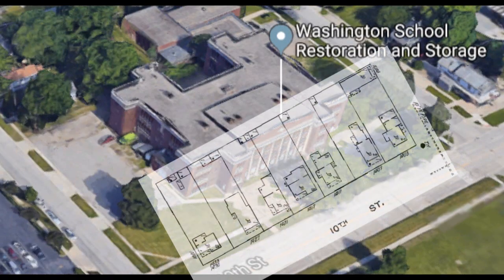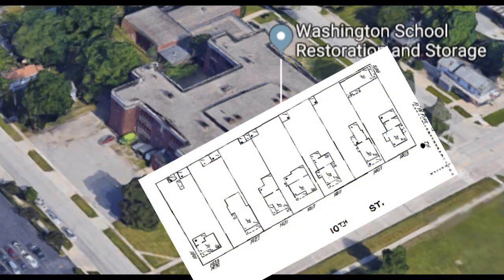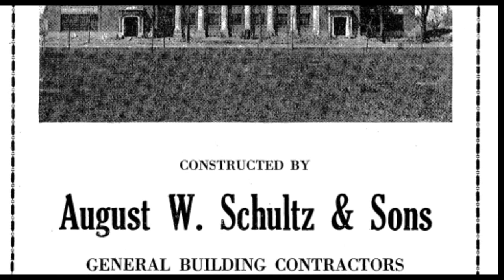In order to build this school, they had to destroy pretty much that entire block that fronted 10th Street, including these seven houses. This school was constructed by August Schultz and his sons, and according to this ad, they were pretty proud of it.